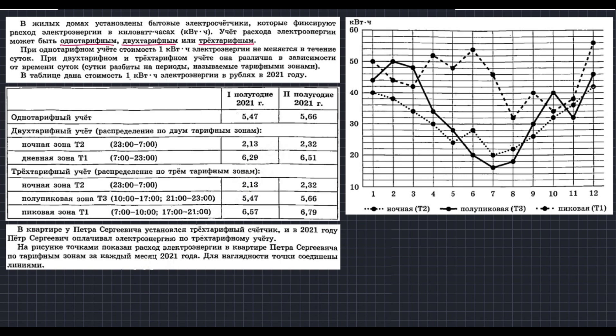В таблице дана стоимость одного киловатт-часа электроэнергии в рублях в 2021 году. В квартире у Петра Сергеевича установлен трёхтарифный счётчик, и в 2021 году он оплачивал электроэнергию по трёхтарифному учёту. На рисунке точками показан расход электроэнергии в квартире Петра Сергеевича по тарифным зонам за каждый месяц 2021 года. Для наглядности точки соединены линиями. Давайте разберёмся, о чём мы прочитали.